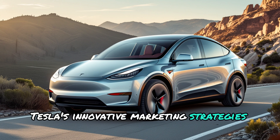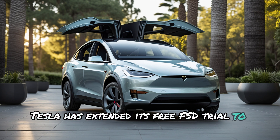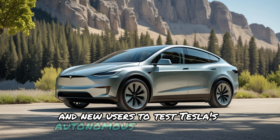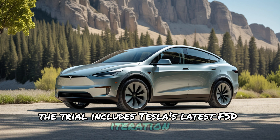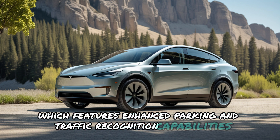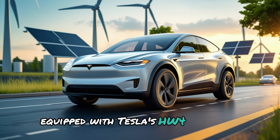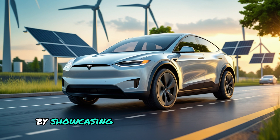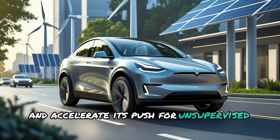Tesla's innovative marketing strategies extend to its full-self-driving FSD technology. In a bid to attract more customers, Tesla has extended its free FSD trial to Model Y owners. This initiative allows existing subscribers and new users to test Tesla's autonomous driving features without paying the $99 monthly fee. The trial includes Tesla's latest FSD iteration, which features enhanced parking and traffic recognition capabilities. Interestingly, this offer primarily targets newer Model Y units equipped with Tesla's HW4 hardware, leaving out older models that rely on HW3 systems. By showcasing the latest FSD features, Tesla aims to gather data required for regulatory approval and accelerate its push for unsupervised FSD functionality.